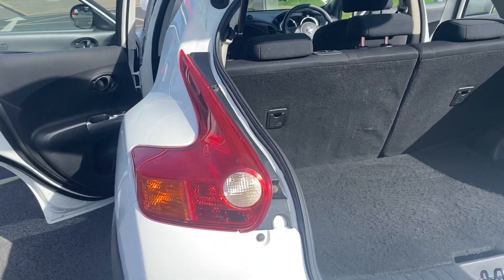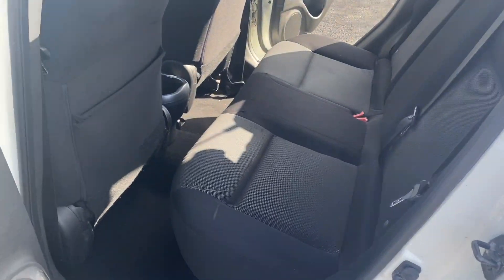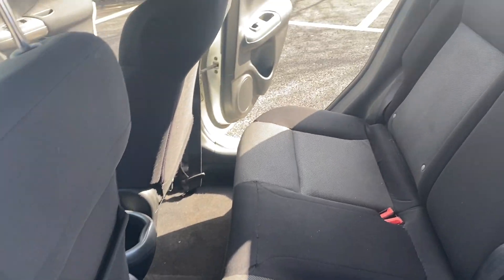Coming around to the rear, there's a good size boot with a 60/40 split on your rear seats. Showing you the other side as well — it's free from pet and smoke smells.